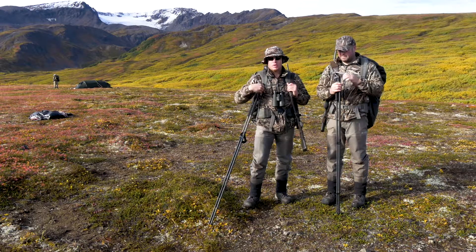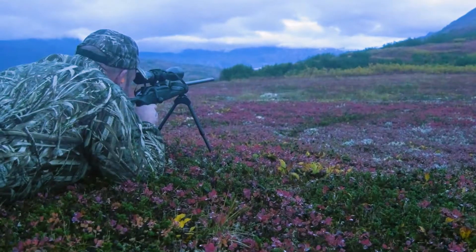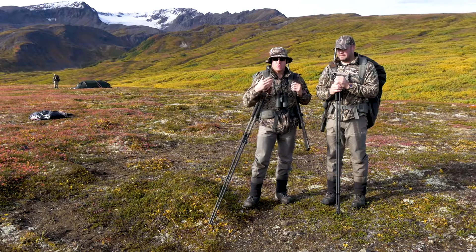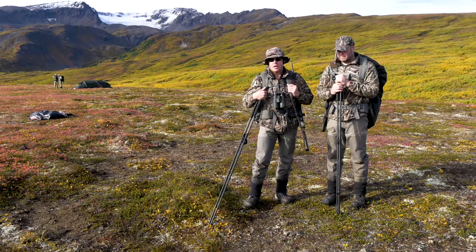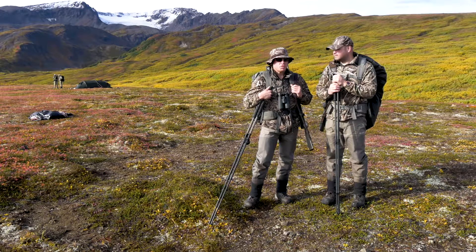A black bear popped out on the ridge behind us, offering a 300-yard shot to Wildy. Down on his bipod, he took a good shot, but the bear bolted for the alders. There's a lot of thick cover here, and if you don't make a shot that anchors the bear immediately, it can escape. We're pretty sure we'll find it in the alders — today is about getting over there. It should take about an hour, hour and a half, and hopefully we'll bring him back.